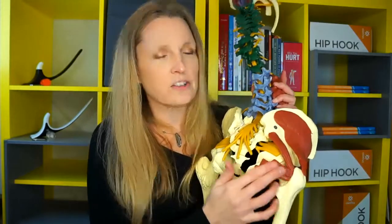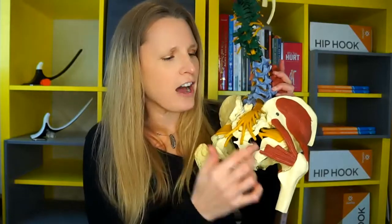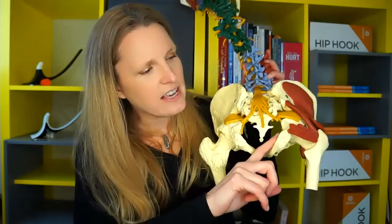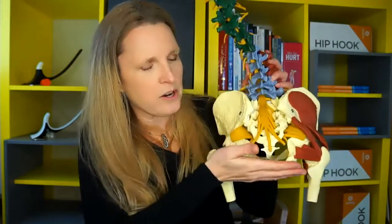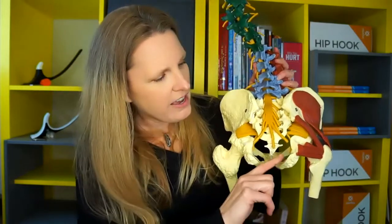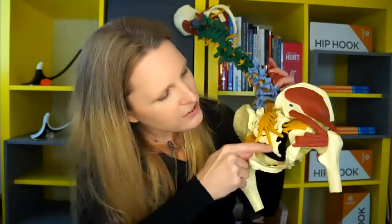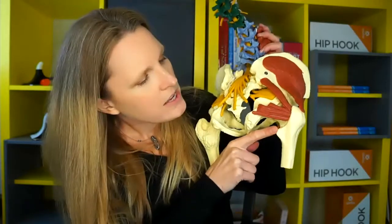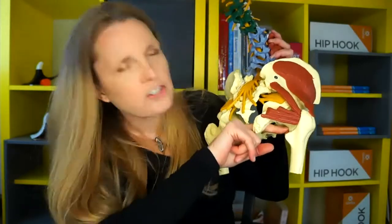This is your piriformis. These are some of your deep hip rotators. And there's one muscle in particular called the obturator internus, which attaches to the inside of the sit bone — where your butt would sit on a chair — and travels around and attaches to the outside of the femur. That muscle is super close to your pelvic floor, and it's very commonly tight. When there's tension there, then there's tension in the levator ani and many of the pelvic floor muscles, because they're just so intimately connected.